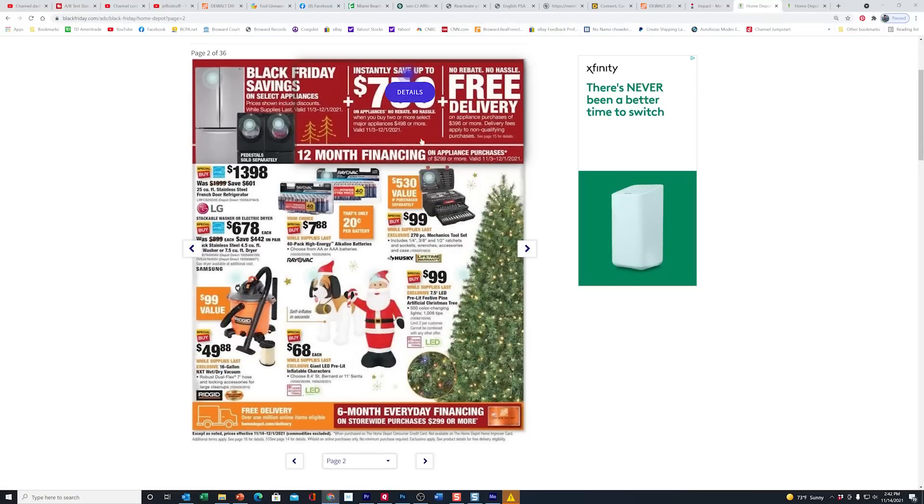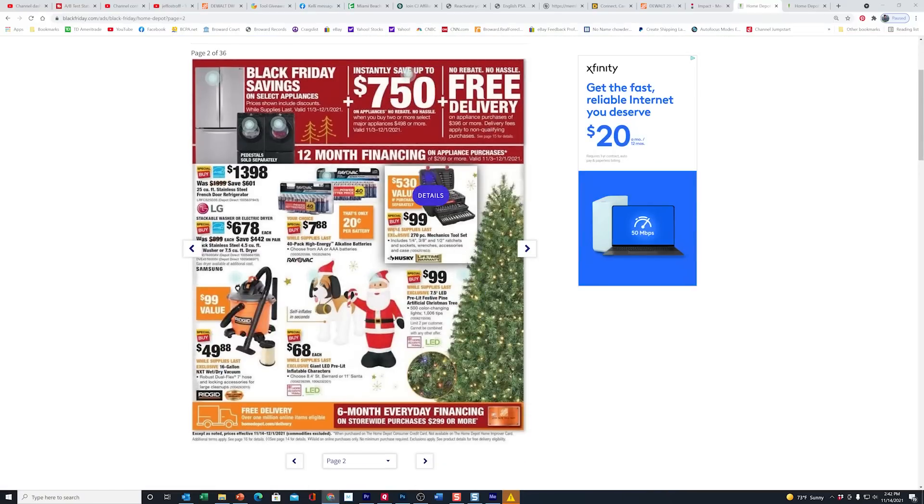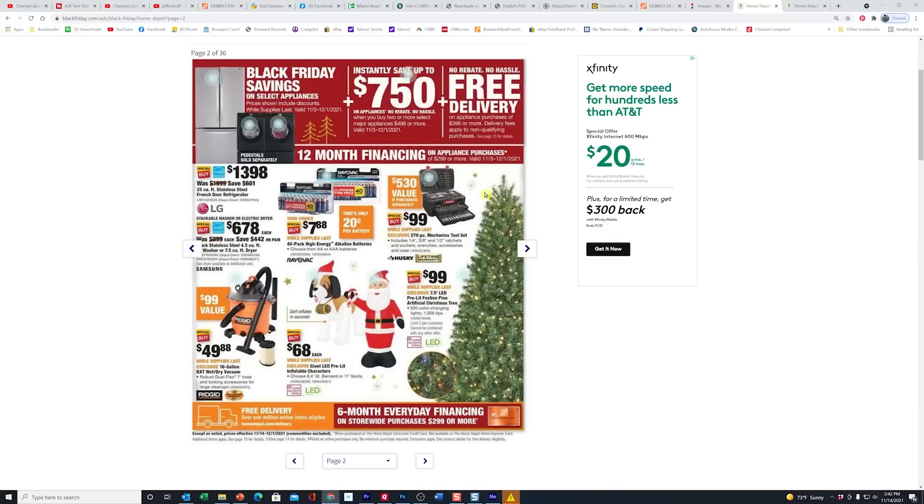This $99 Husky kit is a nice kit and I've already gotten feedback from people who like it. The only issue is this has already been $99 for almost two months now. It's not a Black Friday-only deal — this flyer runs through December while supplies last.